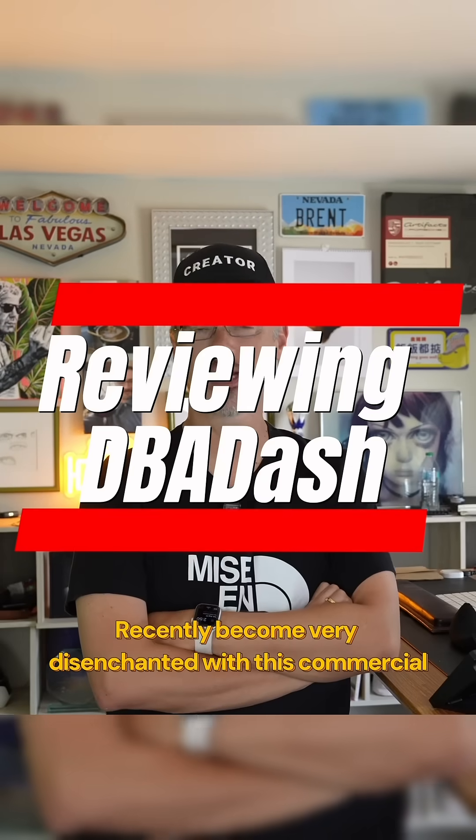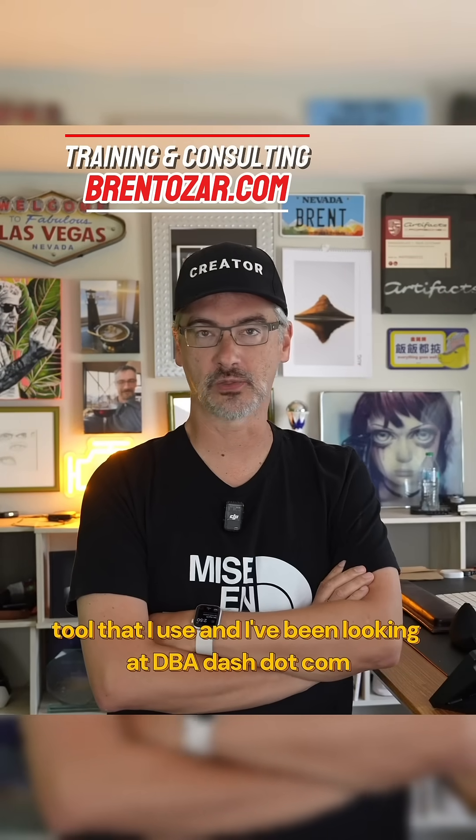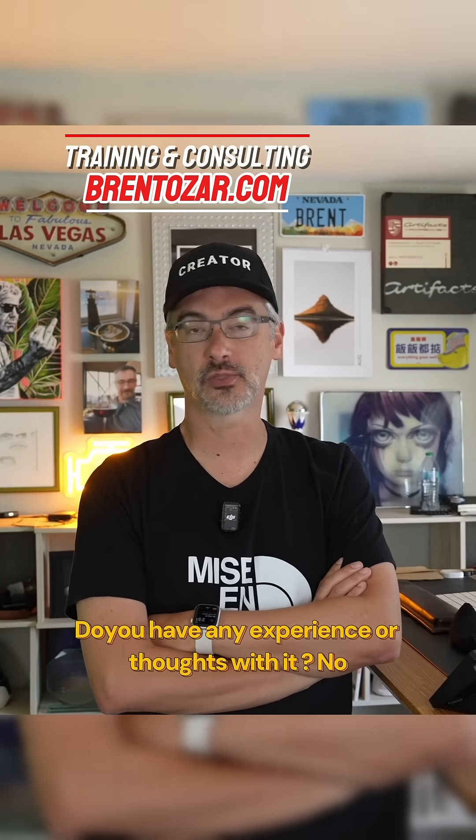I've recently become very disenchanted with the commercial SQL Server monitoring tool that I use, and I've been looking at dba-dash. It looks great so far. Do you have any experience or thoughts with it?